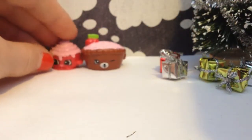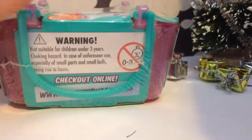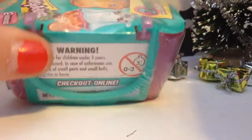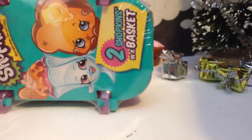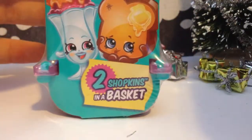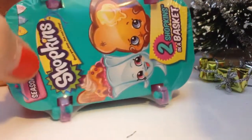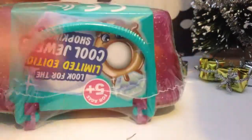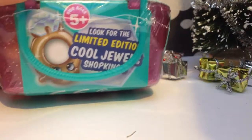And yeah, let's just get on to the next one — Series 3. Here's the Series 3 package. It has a hanger — it's more like a basket, a shopping basket. And here's the front — it has some Shopkins. Of course, this comes with two Shopkins as well, and you can see it's Season 3. It's like limited edition.